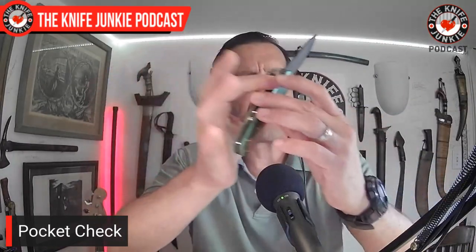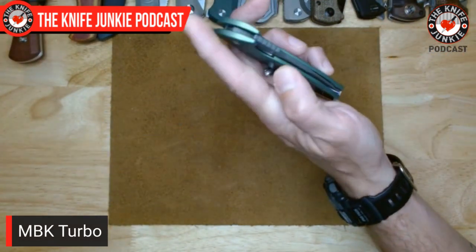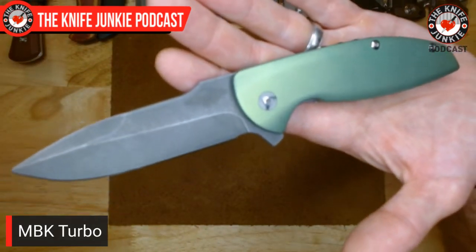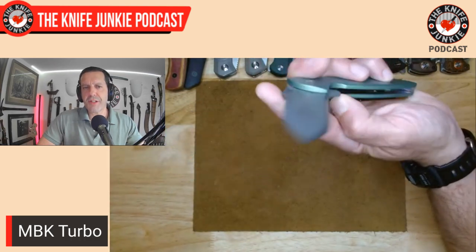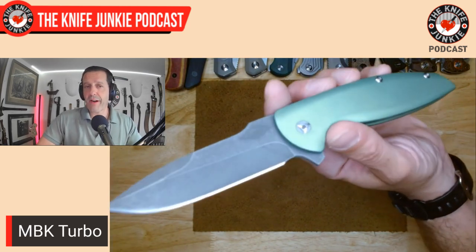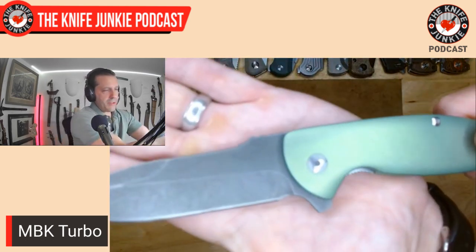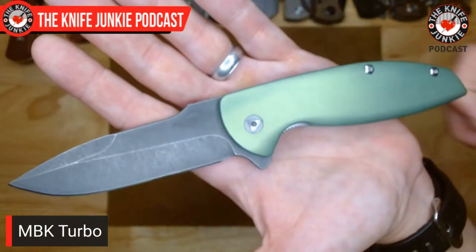Time for a pocket check. Today, in my front right pocket, I had one of the smoother flippers in my collection. This comes from Peter Carey and Monterey Bay Knives out of Monterey Bay, California — what a great outfit they are. A lot of their knives are designed by Ray Lacanico, but they also do a lot of great collaboration work. This Turbo is a Peter Carey custom model that I've always loved.